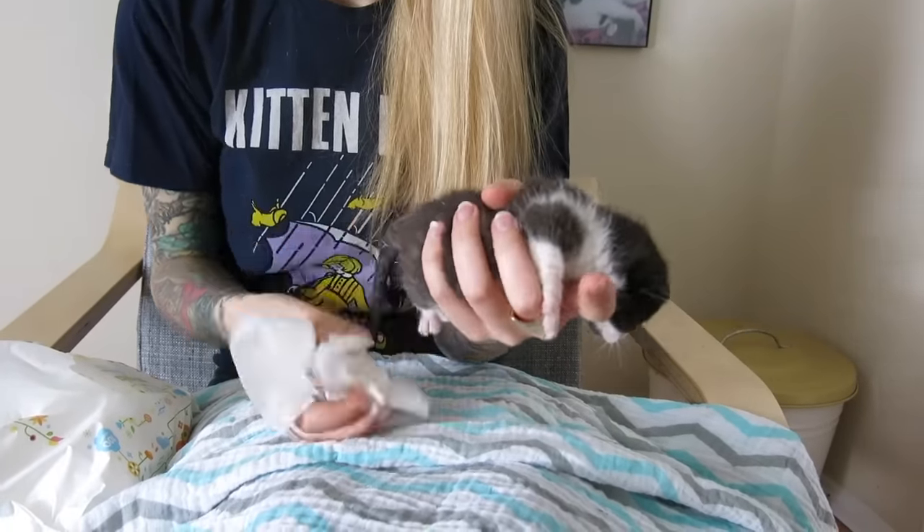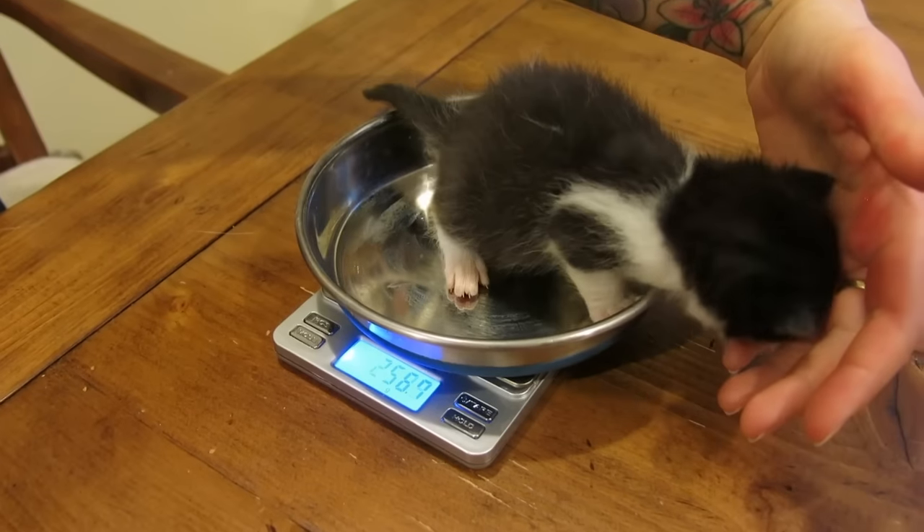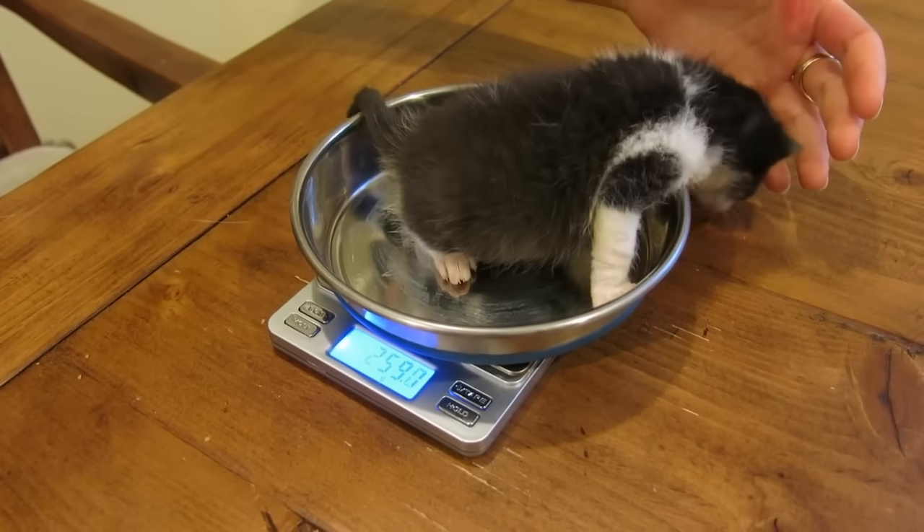If you're caring for a kitten with diarrhea, take it seriously. It can quickly become very complicated and even fatal for a neonatal kitten. Before we talk about treating it, let's talk about how to monitor kittens that have diarrhea. Because it can cause such a rapid decline in their health, it's critically important that you're weighing your kittens frequently during this time.